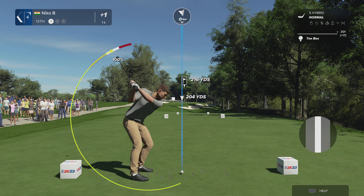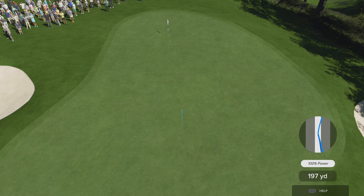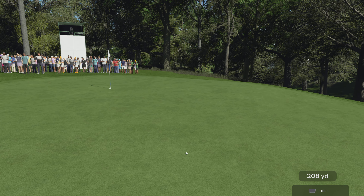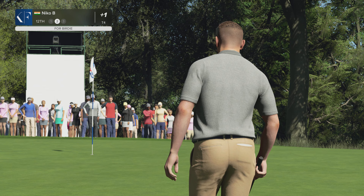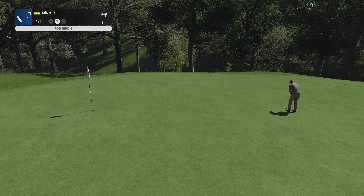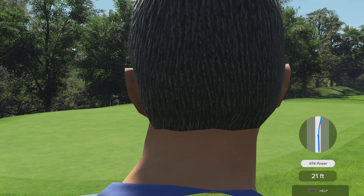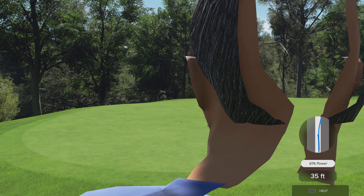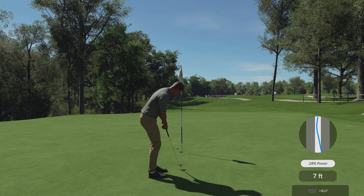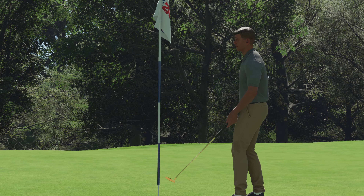Let's see what happens here at the 12th — looks to be going with a hybrid here. Okay, that'll work. Now a long-range putt coming up — would be good to make a bomb, wouldn't it? Yeah, that looked to be a bit of a mystery. Five feet coming up to the cup — this is important. In she goes! Let's head to the next.